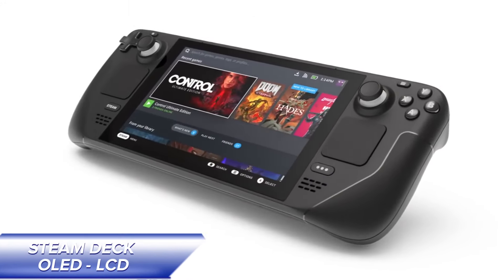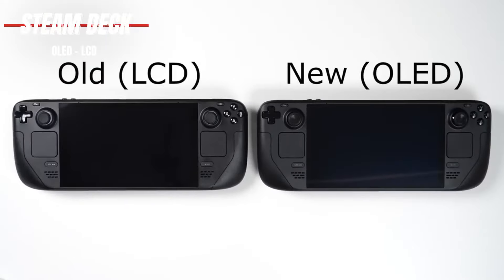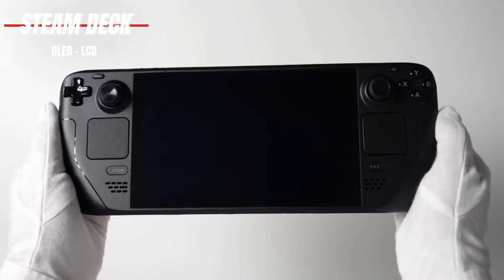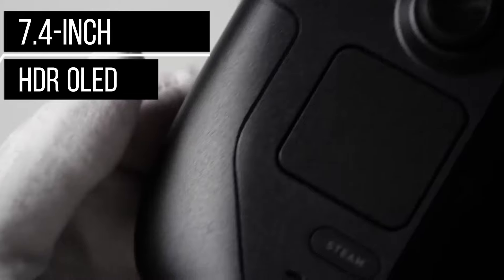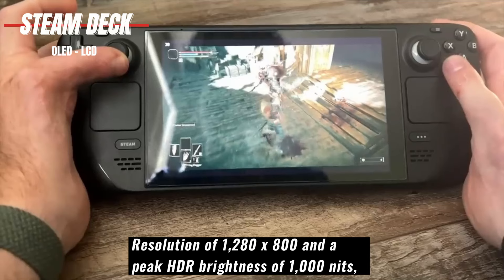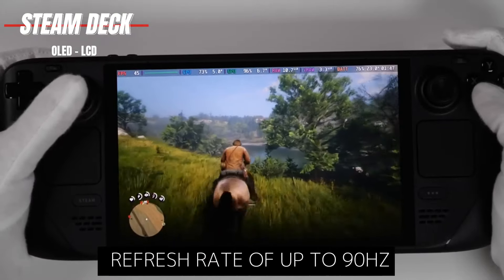Steam Deck. Introducing the Steam Deck, the ultimate gaming handheld that's causing a sensation in the gaming community. With two versions to choose from — the Steam Deck OLED and Steam Deck LCD — there's something to suit every gamer's preferences. Let's start with the Steam Deck OLED. Featuring a breathtaking 7.4-inch HDR OLED display, this model offers unparalleled brightness, color accuracy, and contrast. With a resolution of 1280x800 and a peak HDR brightness of 1000 nits, every game bursts to life with vibrant visuals. Plus, the increased refresh rate of up to 90Hz ensures smoother gameplay.